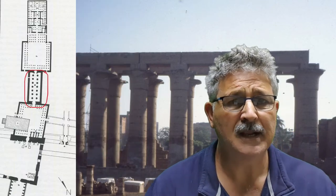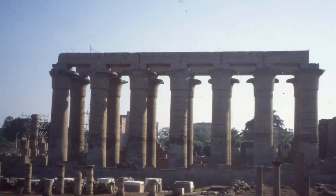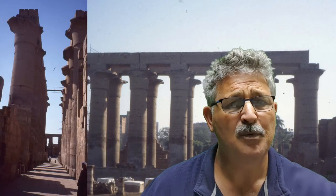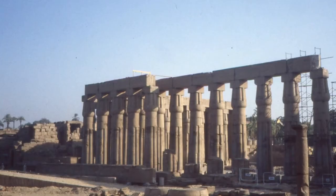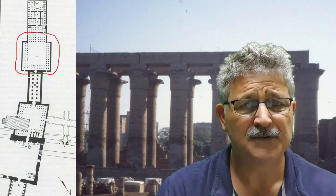Moving on to G is the processional colonnade, started by Amenhotep III. The project was abandoned during the years of Akhenaten — the so-called heretic — who took the capital to Amarna. It was restarted by Tutankhamun and probably finished by Horemheb. The open court behind this processional colonnade was built by Amenhotep III. The papyrus columns there are closed, whereas in the processional colonnade they are open and flowering, representing the reaction of the flood, life, and growth.